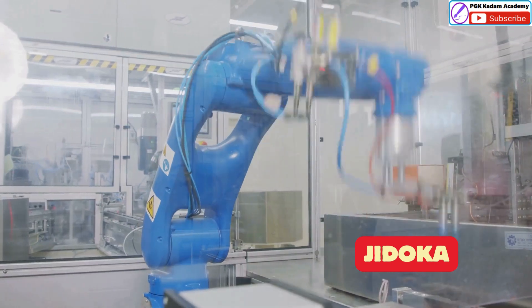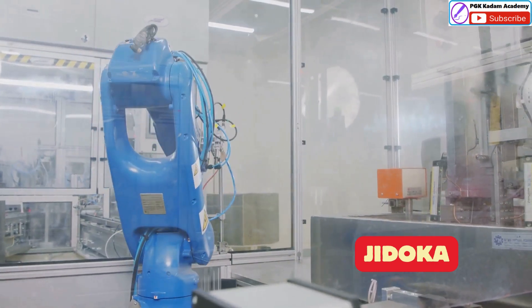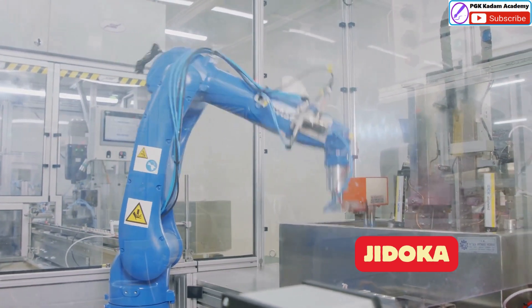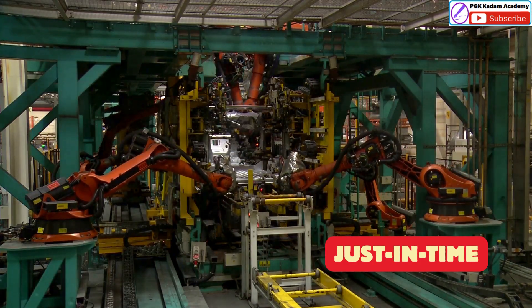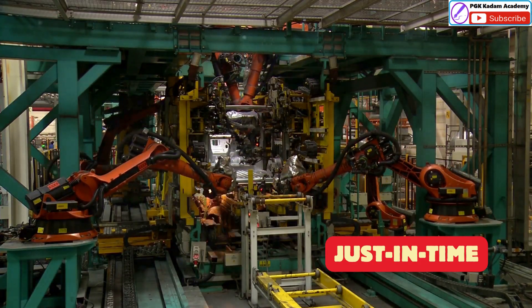Jidoka gives machines a human touch, allowing them to detect problems and stop automatically. Just In Time ensures that parts and materials arrive exactly when needed, reducing waste and improving flow.